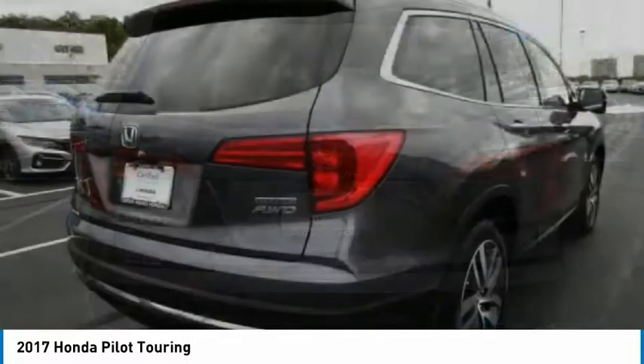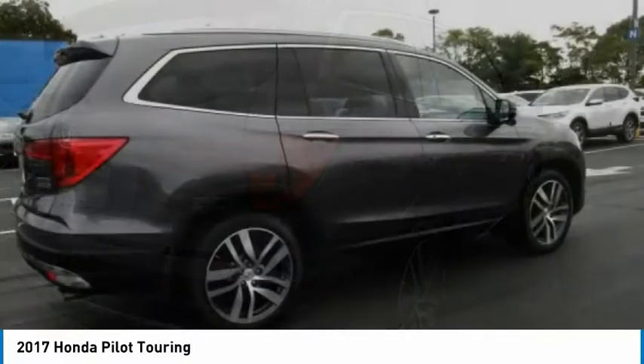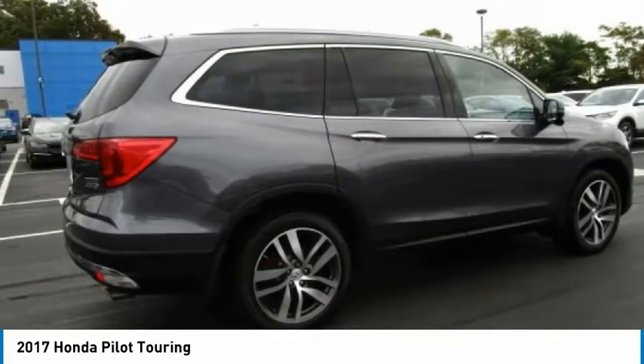Brake assist, traction control, stability control. Drive away with a great deal on this vehicle. Call or stop in today.